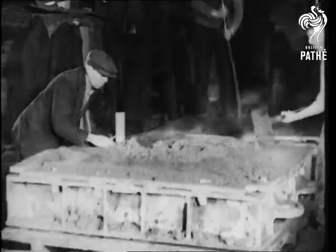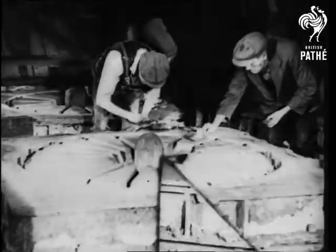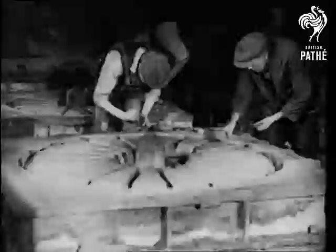In making a railway wheel, sand is jolted close to the pattern, and long nails are put in to strengthen the mould and prevent the sand from being washed away when the molten steel is poured in.